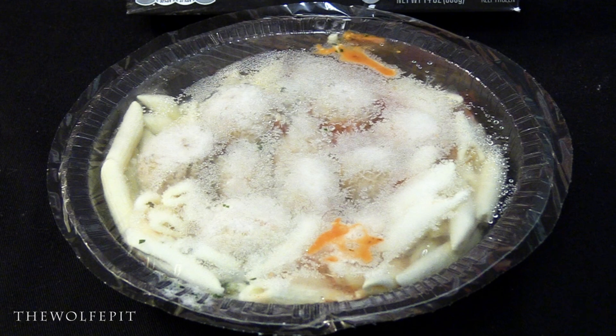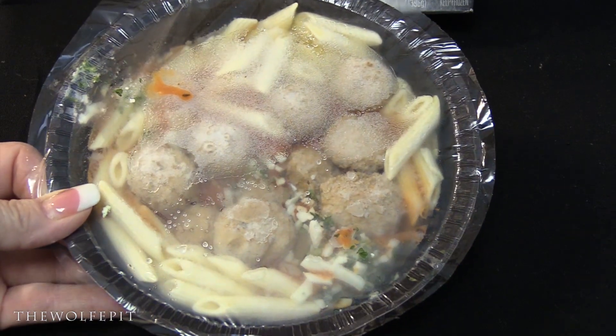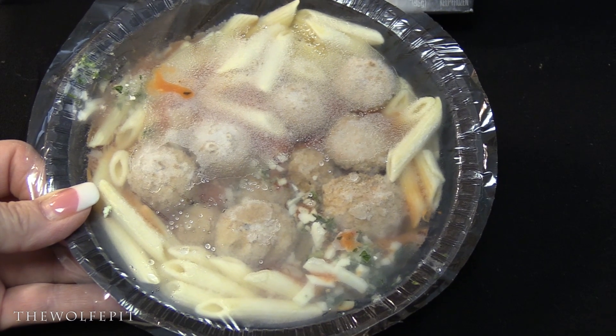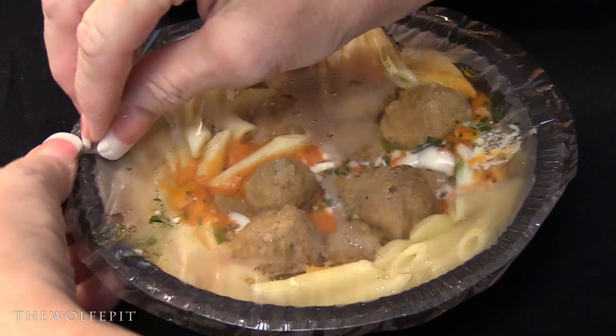The second meal is going into the microwave for four and a half minutes, and this time it specifically says to not remove the cover. After four and a half minutes, it's time to open it up and give it a stir.